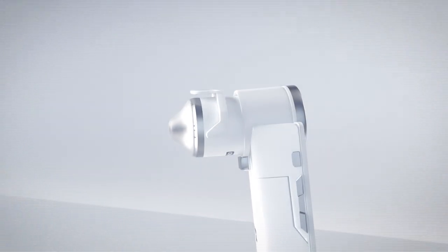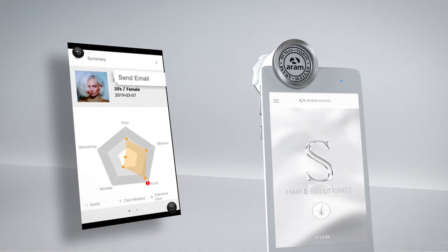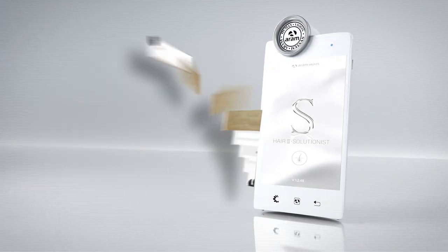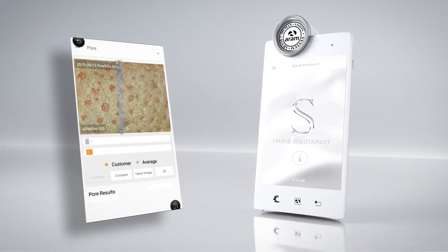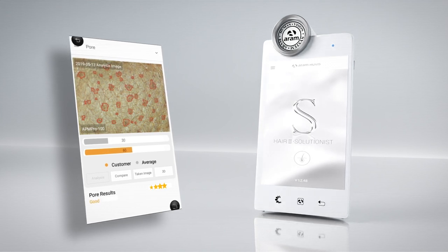Take consultations to the next level with the device's built-in CRM, making it easy to track the progress of your clients while having the option to send out email results directly from their profile. With high-resolution imaging and analysis-assisted software, immediately interpret data to give professional recommendations on the spot.